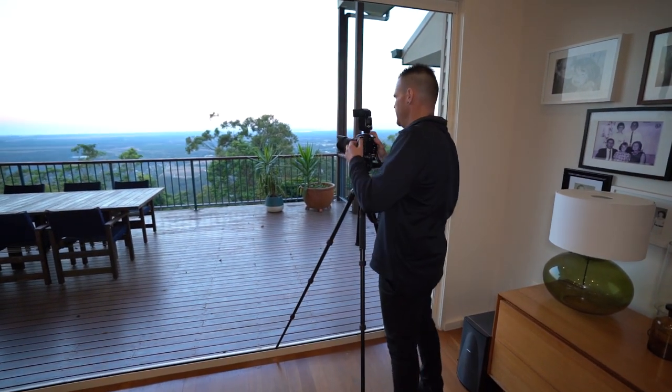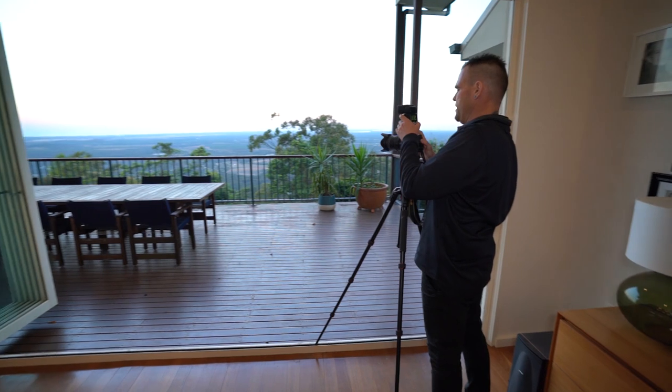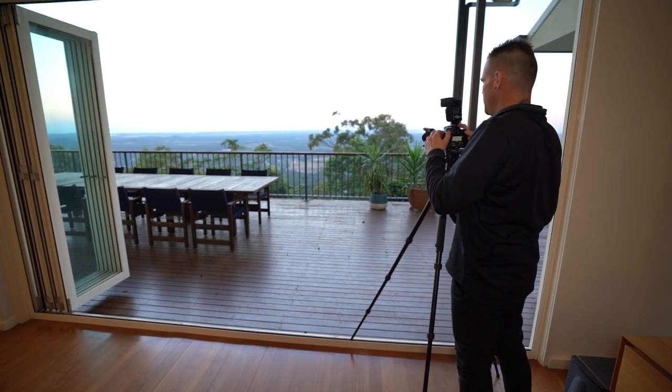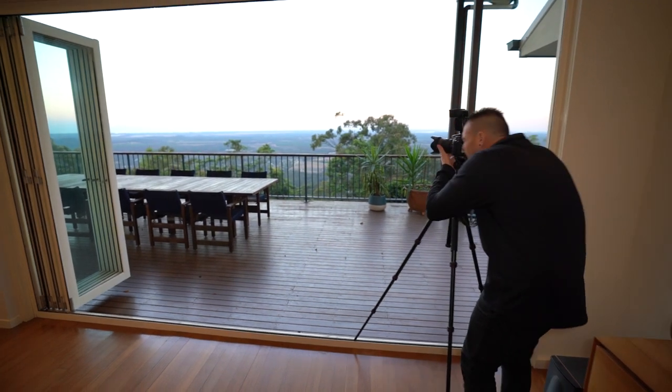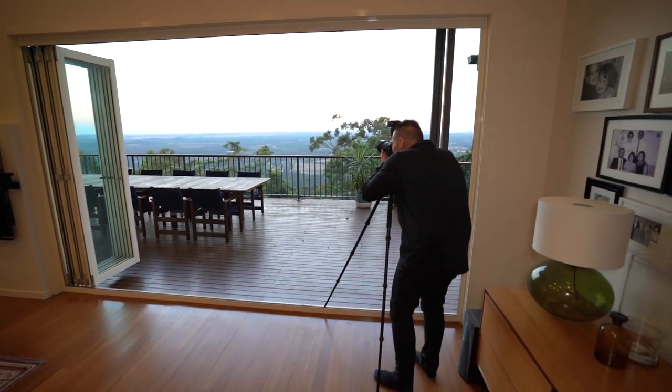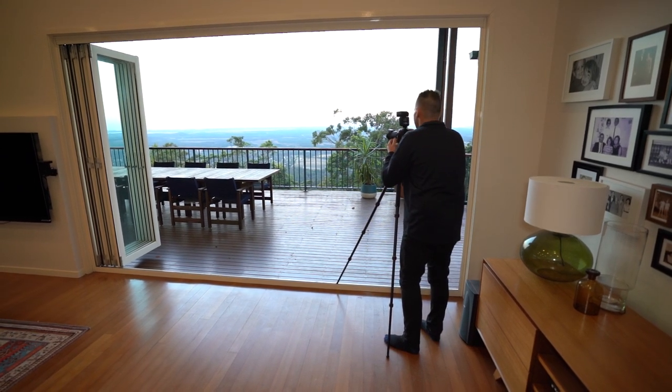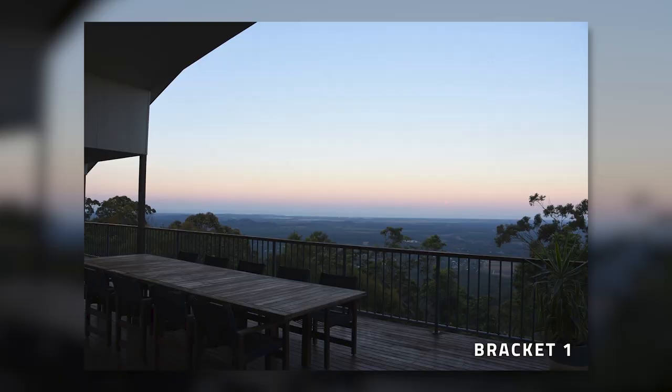I'm just setting up my camera and getting things ready. Probably going to keep flash off in this circumstance. This camera's bracketing is really lovely and easy. So I'm going to find my spots and let the camera do all the hard work. Always scanning for the next shot.